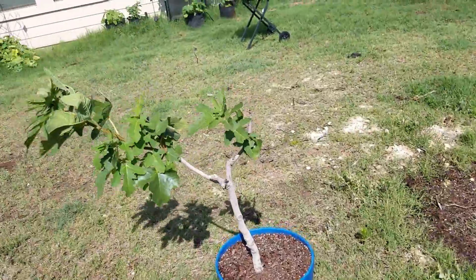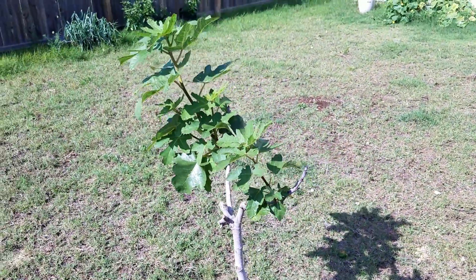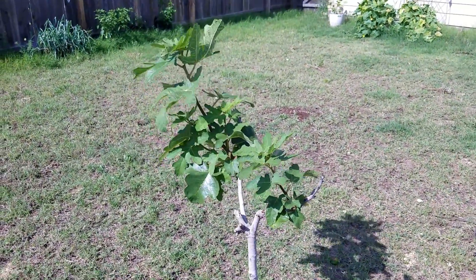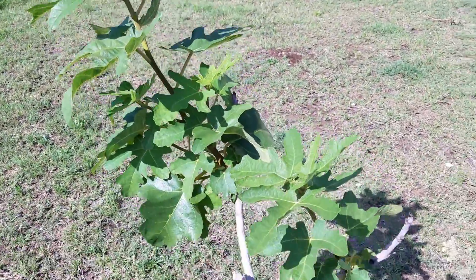Oh wait a minute — yeah, what is that? Fig tree. Coming back a little bit. Not bad.